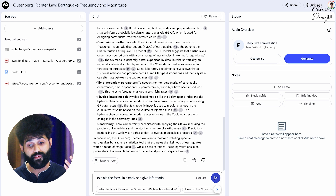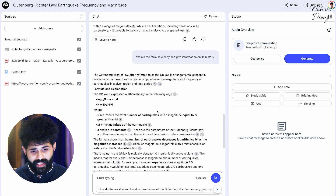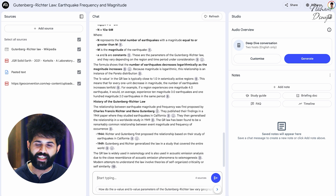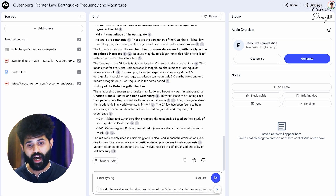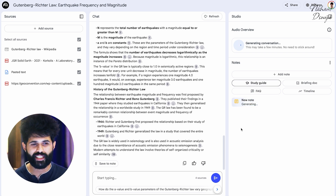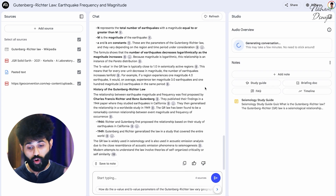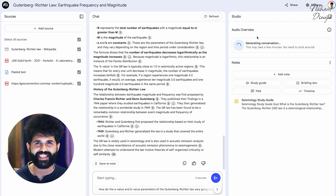You can also extract various formats depending on how you want to consume the content — a study guide or an FAQ set with eight to ten questions extracted for a particular concept. You can see a study guide very clearly with all the points and things that need to be kept in mind as a student. You could also export it in the form of audio, which does something very crazy that I'll save for a use case up ahead.